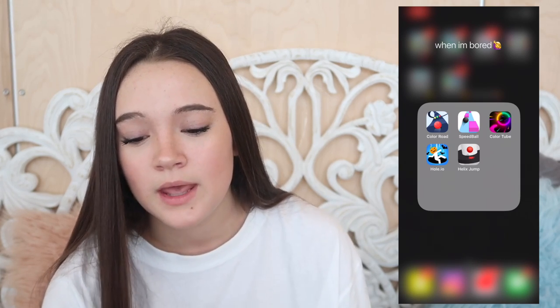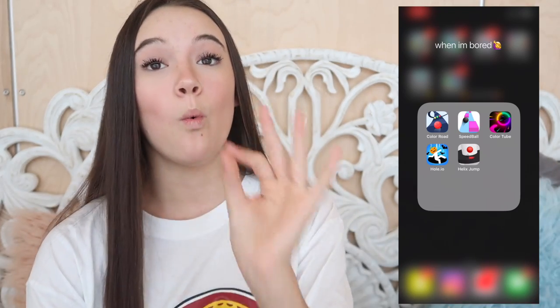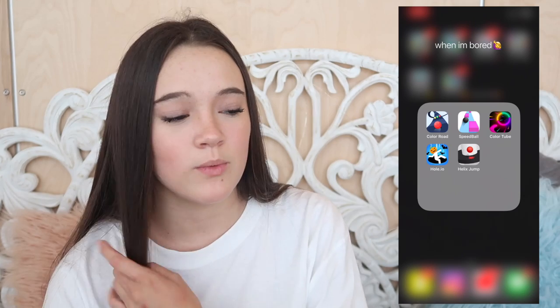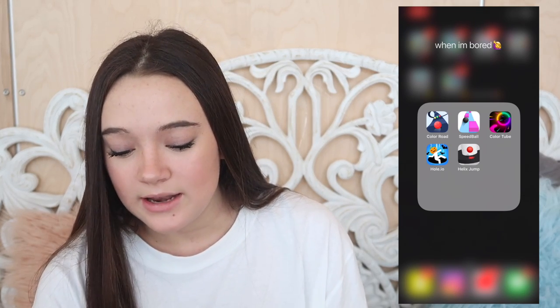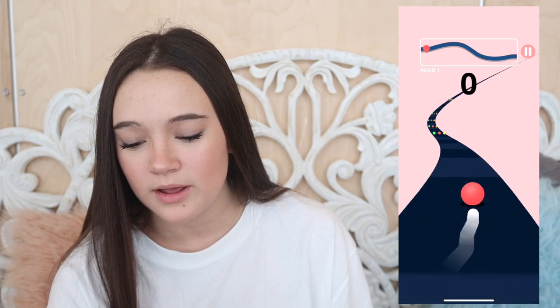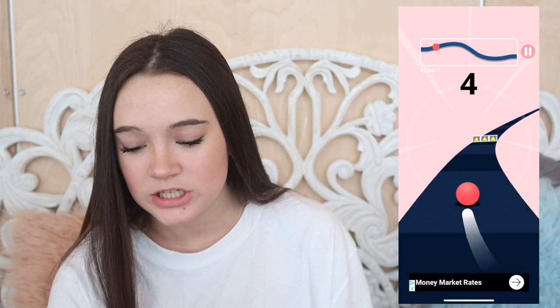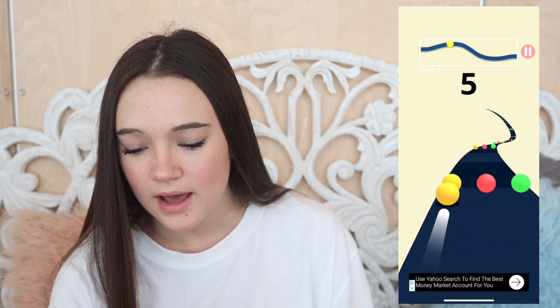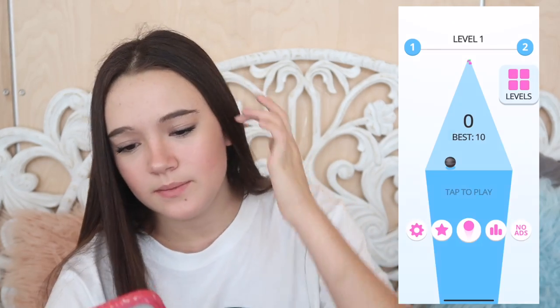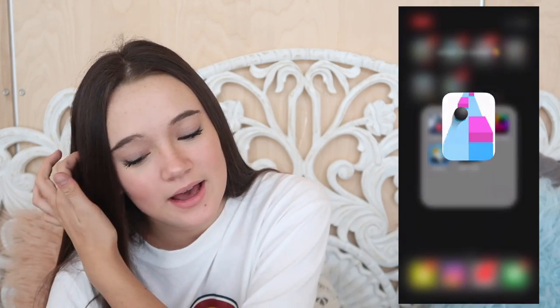Now I need to show you my games - I have quality games. The one I really love was shown to me by Jessica Universe, who I did a partnership with through Next Team Together. There's Color Road where you get a little ball and have to go through matching colors. There's also Speedball - I haven't played that in a long time. Let me try... okay, I'm actually really good at this game.